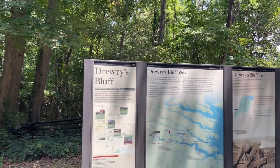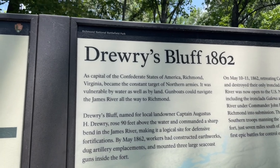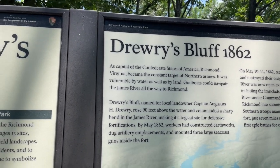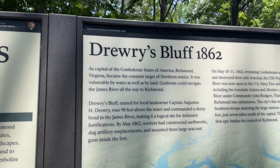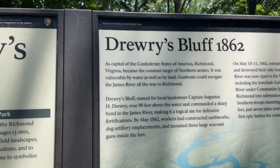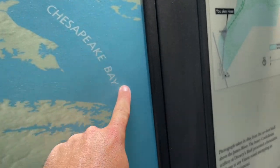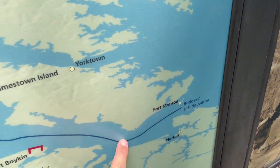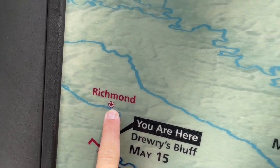We are here at Drury's Bluff National Battlefield Park, 1862. As capital of the Confederate States of America, Richmond, Virginia became the constant target of Northern Armies. It was vulnerable by water as well as by land — gunboats can navigate the James River all the way to Richmond. The Union Army could have sailed down the Chesapeake Bay, right up the James River, all the way to the capital, though it never quite worked out that way.